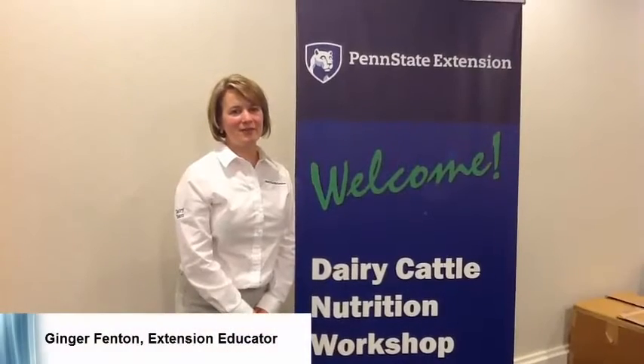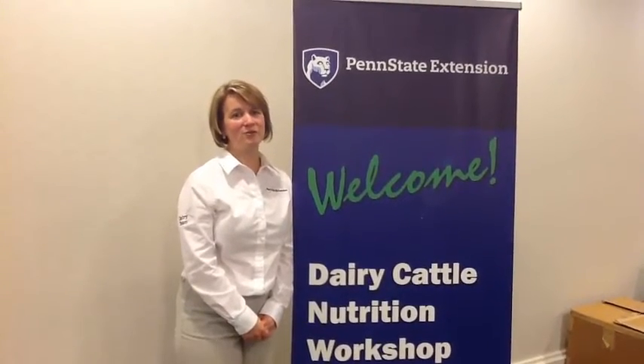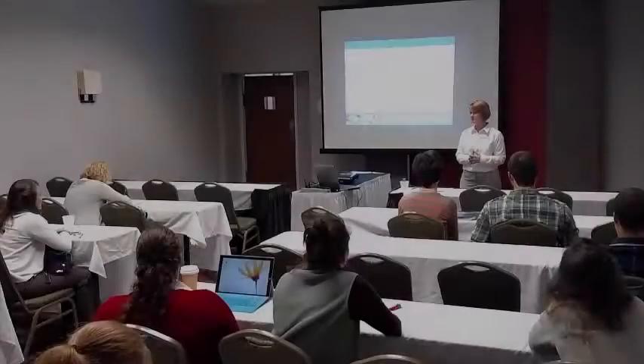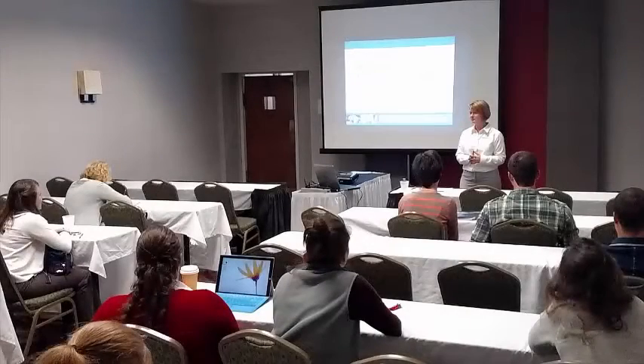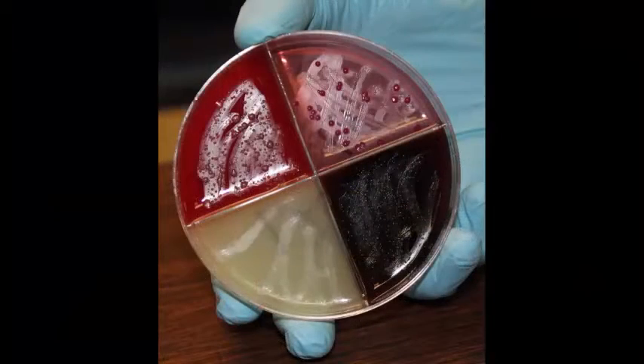My name is Ginger Fenton. I've been with the Penn State dairy team in Marcia County since February of 2014. My presentation was on using milk quality indicators and determining how they relate to food safety and product quality.